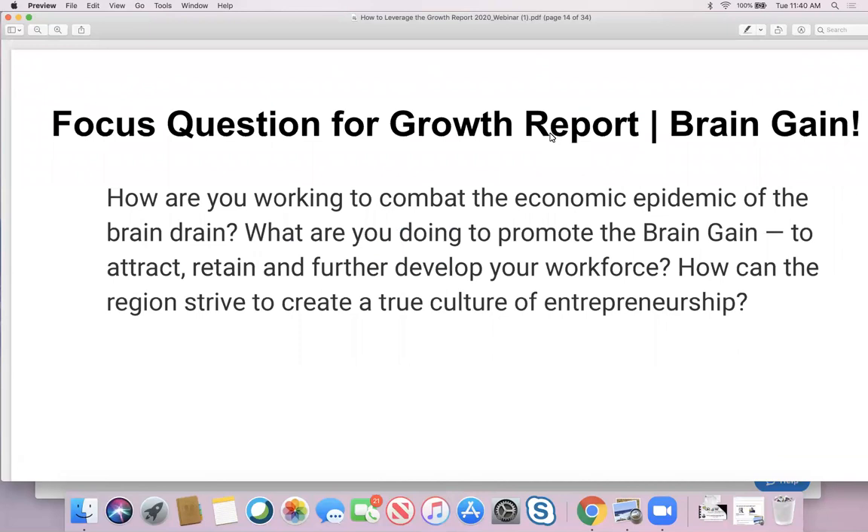We also have a focus question — we're going to focus on the Brain Gain this year. The Brain Gain is our advocacy platform, our 15-month editorial strategy on promoting workforce development and building a culture of entrepreneurship. We want to know what your company is doing to support the Brain Gain — how are you combating the brain drain, this epidemic of people leaving the community? What are you doing to keep our kids here and bring them back? Anything you're doing around workforce development and entrepreneurship, please make sure that's incorporated in your Growth Report submission.